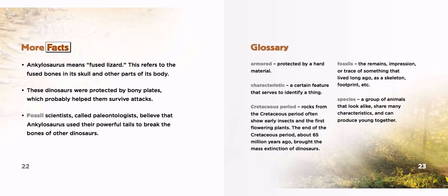More Facts. Ankylosaurus means fused lizard. This refers to the fused bones in its skull and other parts of its body. These dinosaurs were protected by bony plates, which probably helped them survive attacks. Fossil scientists, called paleontologists, believe that Ankylosaurus used their powerful tails to break the bones of other dinosaurs.